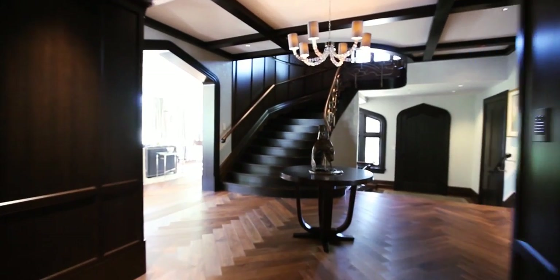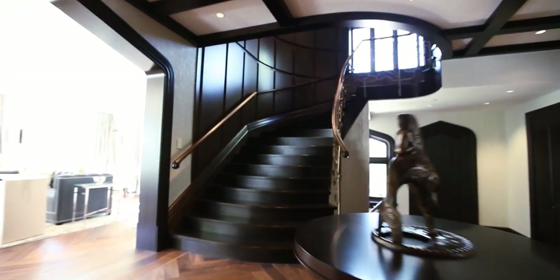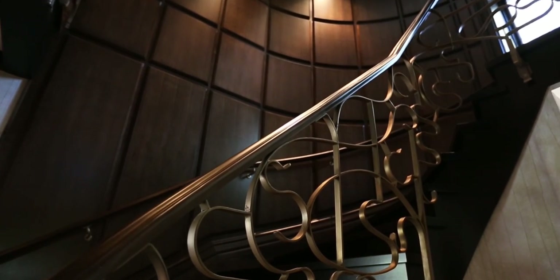The Grand Foyer is an elegant blend of thoughtful design and superior craftsmanship, highlighted by the herringbone walnut flooring and intricate bronzed railing.